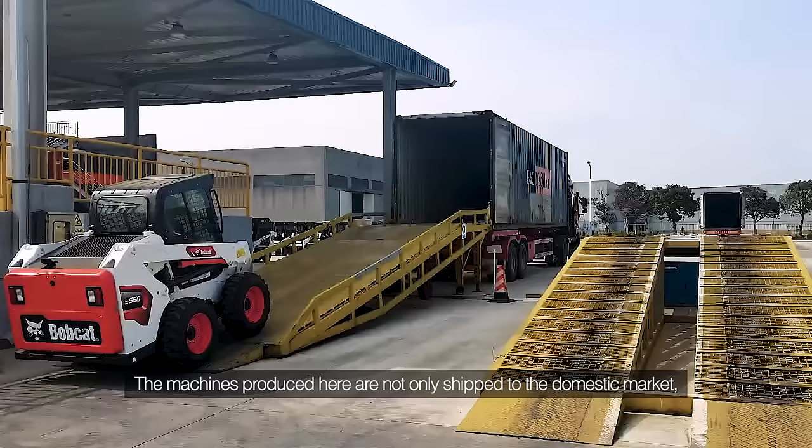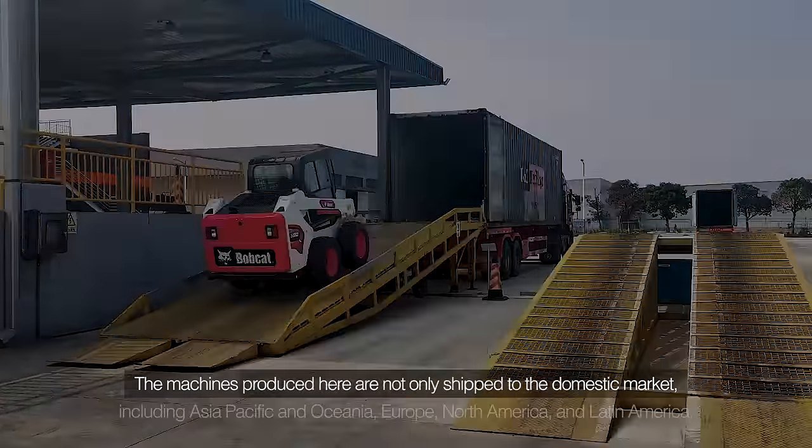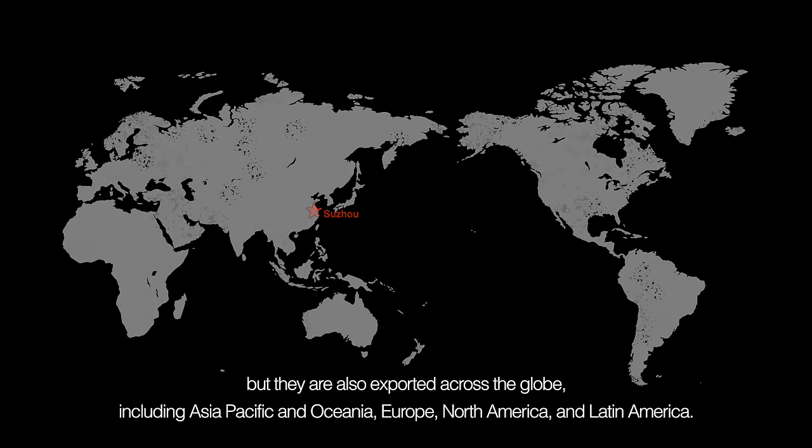The machines produced here are not only shipped to the domestic market, but they are also exported across the globe, including Asia Pacific and Oceania, Europe, North America, and Latin America.